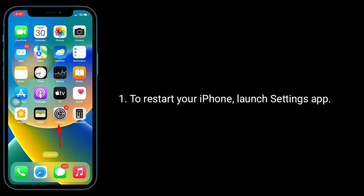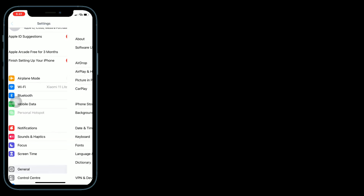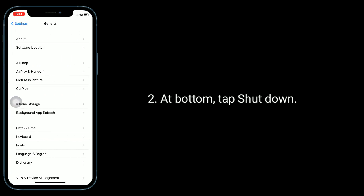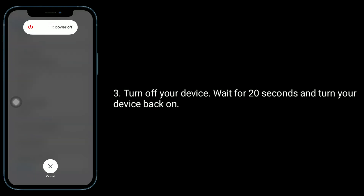To restart your iPhone, launch the Settings app. Next tap on General. At the bottom tap Shutdown. Turn off your device, wait for 20 seconds, and turn your device back on.